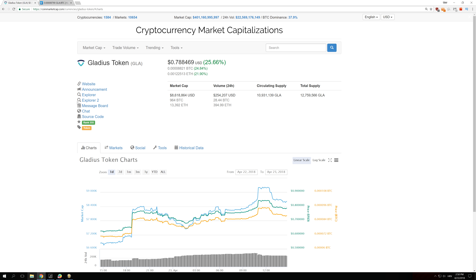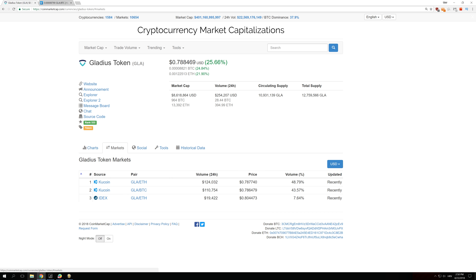I'm going to show you this on Gladius token, which is my favorite coin. This coin got a 25% increase in one day. The current market cap is $8.6 million dollars and yesterday it was at $6.8 million — so it increased by $2 million.